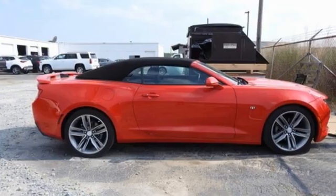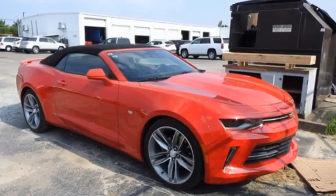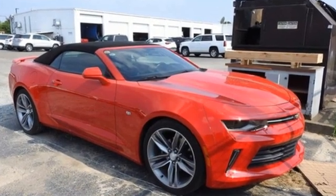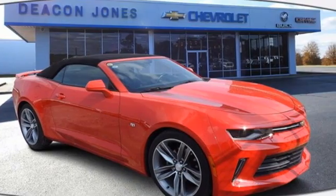Automobile notes: all of the Camaros we drove had crisp turn-in and linear steering response. Performance, value, durability — Chevy. There's even more to see in person. Take it for a test drive today.